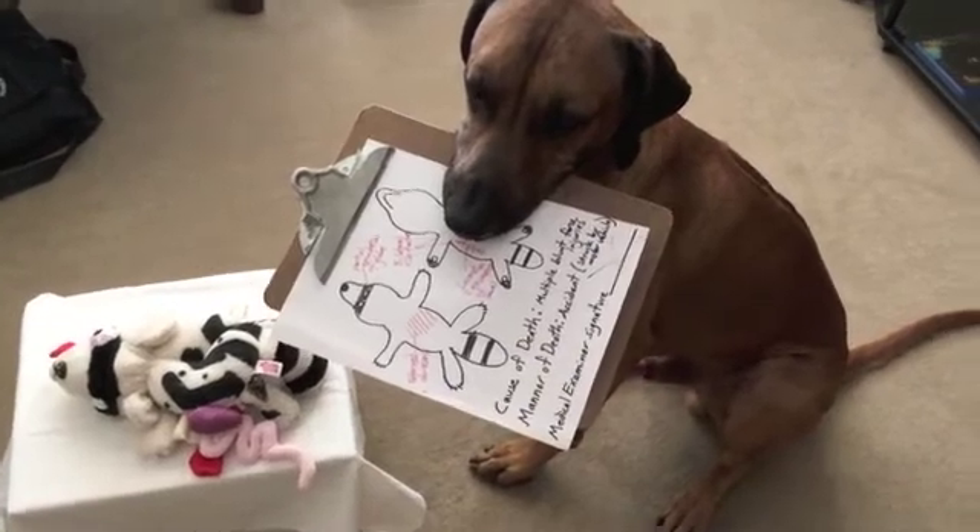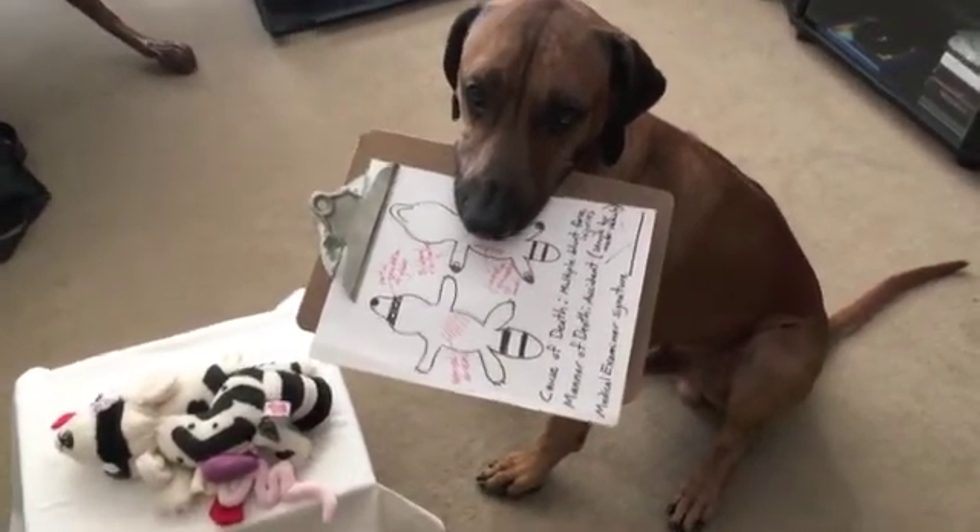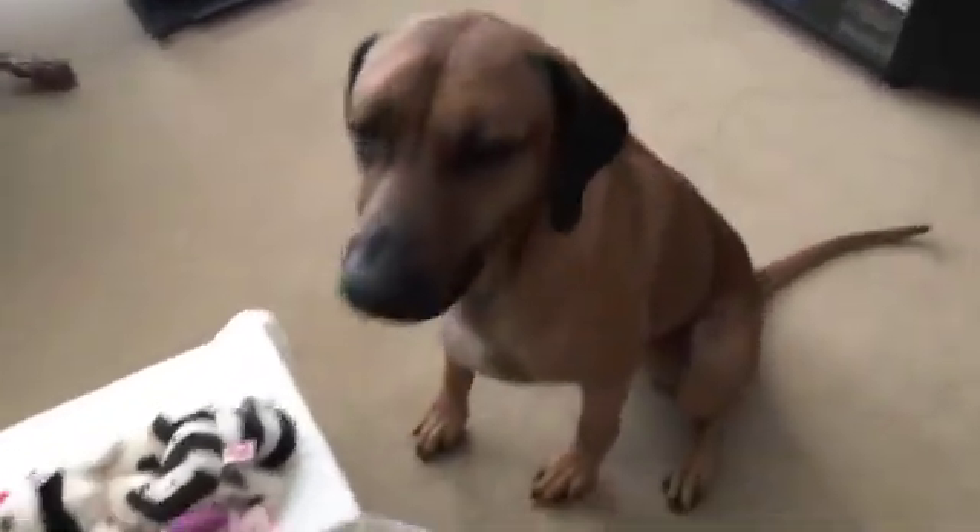Thorin has done a great job learning what it takes to become a pathologist. Good boy, Thorin! Are you excited? Yay! Big yay! Oh, and another big yay! Big yay! Bye!